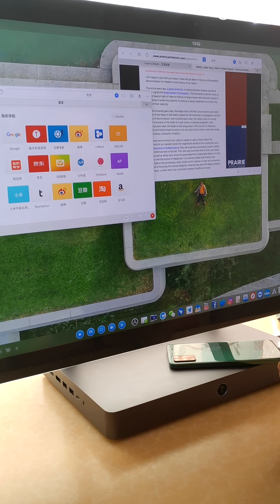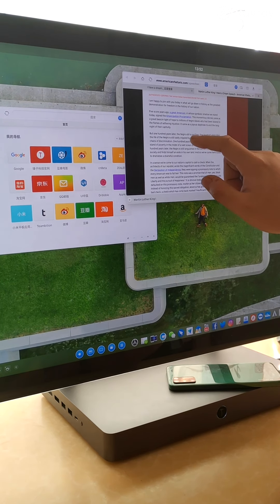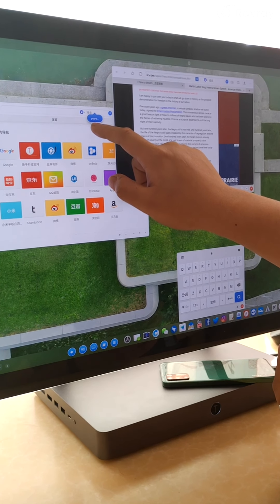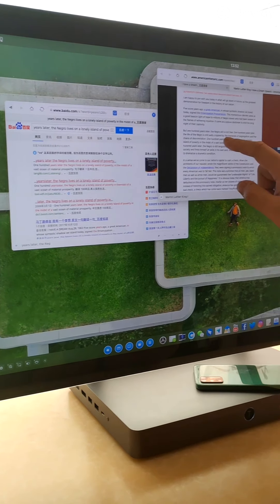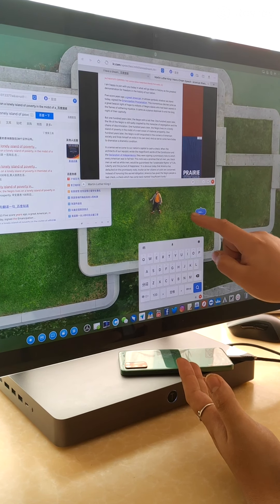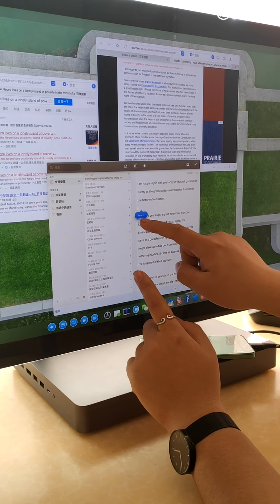Now let's talk about text peel. In TNT OS, a peel is an interactive draggable element. When you select some text, a blue peel appears. You can drag it to a browser search bar and it will directly search for you. Or you can select text, move the peel to the application you want — open the app first, or drag the blue peel to open the app at the same time, then position it where you want.